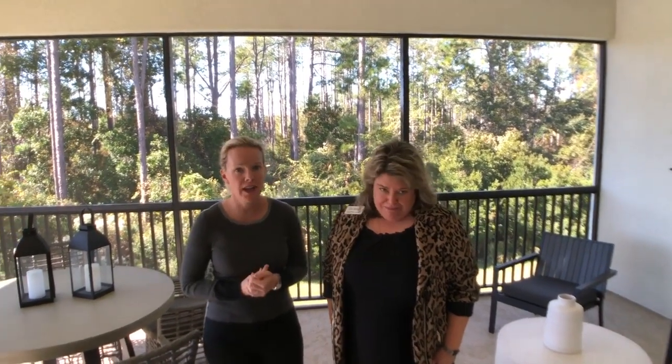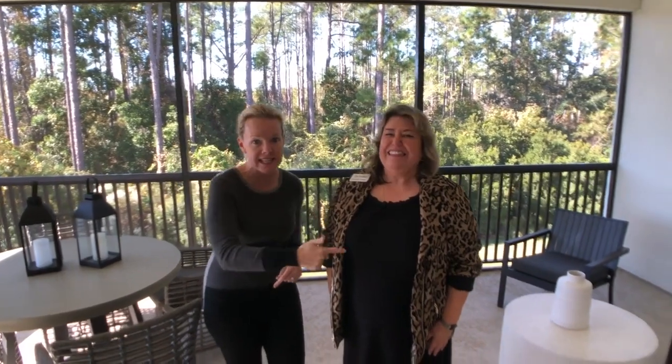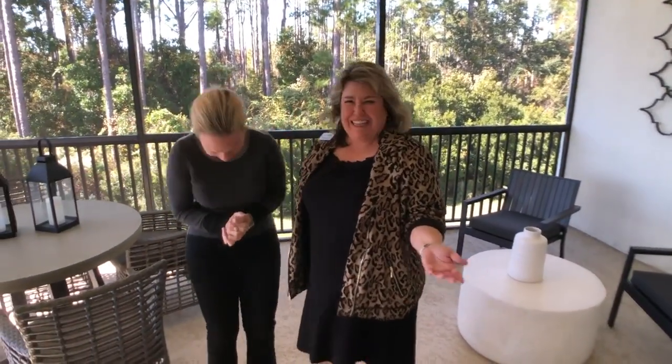This is the Spoonbill model and you need to call Gretchen today — she's going to move you in before Christmas, before Hanukkah, before New Year's, or even Valentine's Day. Thanks for watching. We're Pulte Homes, Del Webb, Ponte Vedra — one of the most amazing communities in Nocatee. Del Webb is number one here.